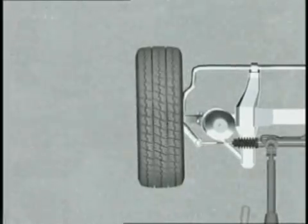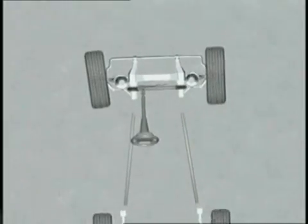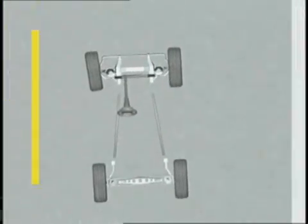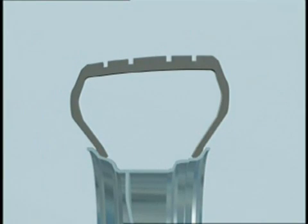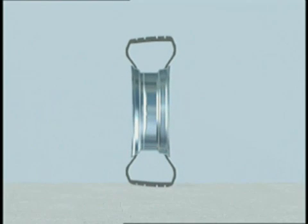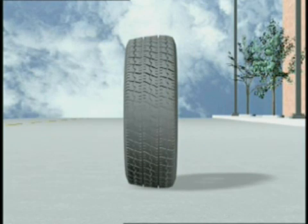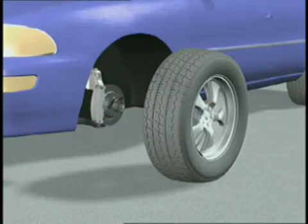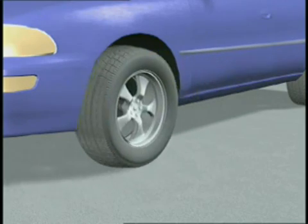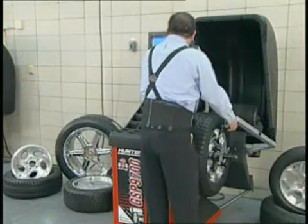Tire-related pulls are caused by lateral or sideways forces in the tires. These forces are created by tire conicity, ply steer, or a combination of the two called total lateral force. Conicity and ply steer generate a difference in stiffness between the sidewalls of the tire. This variation in thickness creates a smaller diameter on one side, much like that of a cone. When a cone-shaped tire rotates, it will automatically roll away from straight ahead. With sufficient force, when the tire is placed on the front axle, it may pull the car away from straight ahead.